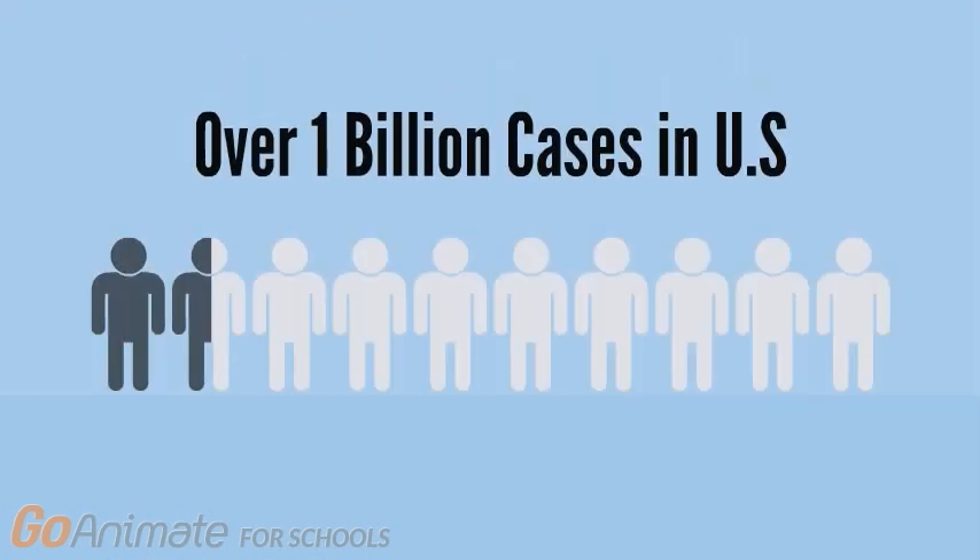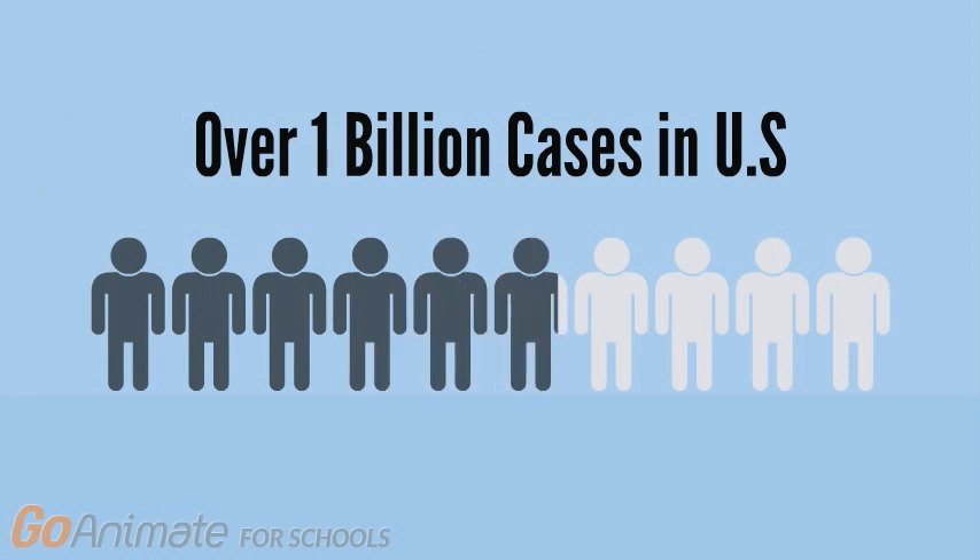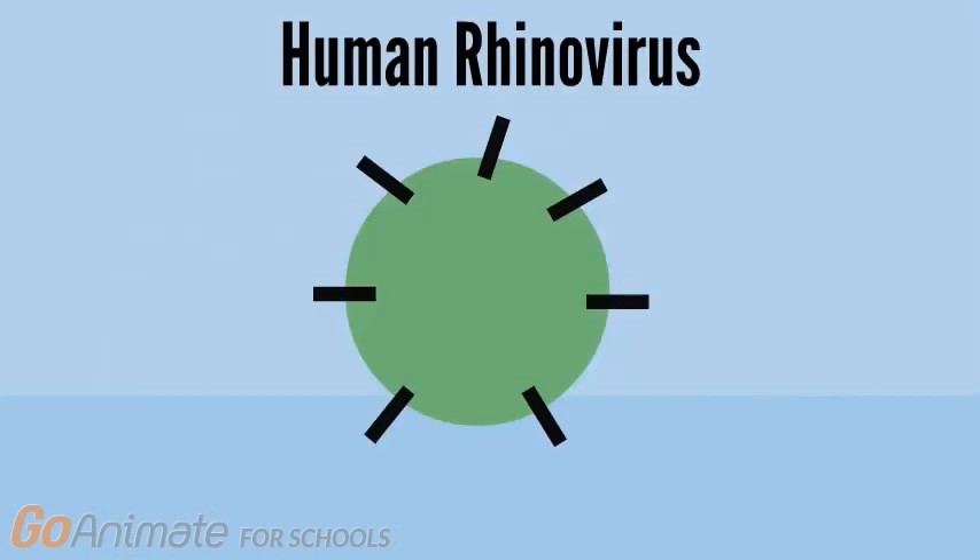With such a complex system within our body, how are there over 1 billion cases of the common cold in the United States alone? The main culprit responsible for more than 50% of all cold-like illnesses is human rhinovirus.